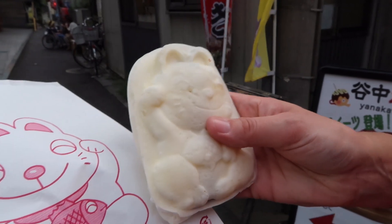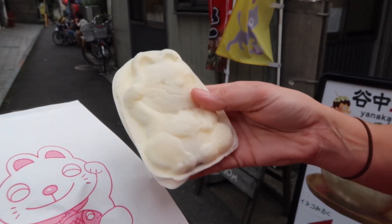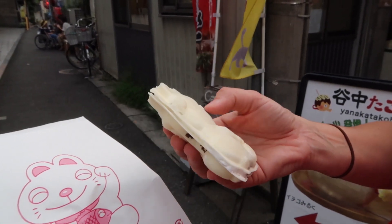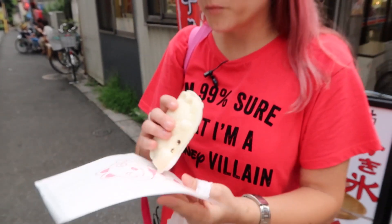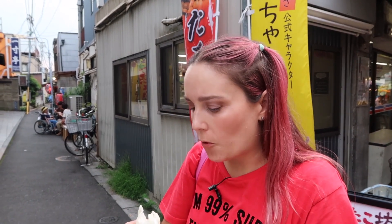I enjoyed the other taiyaki so much I went back for the one I was eyeing off, which is red bean and whipped cream. Completely different — this one's cold and it's more of a wafer style, like a soft wafer; it's still cakey but different. I don't know which one I prefer, but this one's perfect for summer because it's cold.